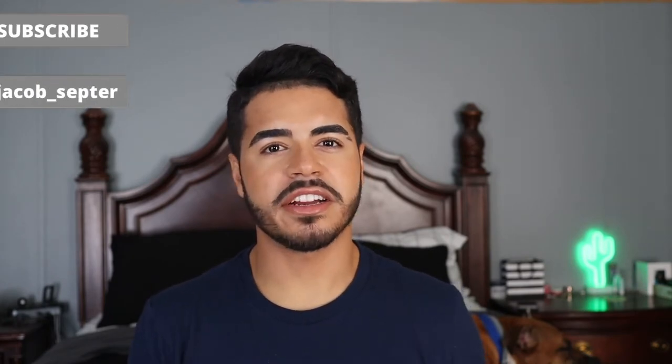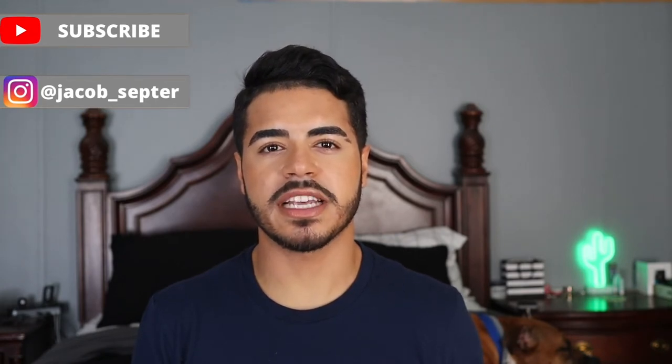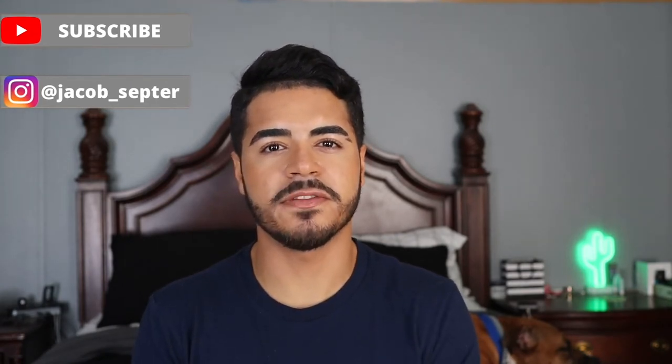Before we get into it, I do just want to say thank you to all my new and returning subscribers out there. Thank y'all so much for sticking around, supporting my content, and helping me grow my channel. If you are new here and you haven't already, please be sure to click that subscribe button and the bell button so you can get a notification every time I upload a new video.